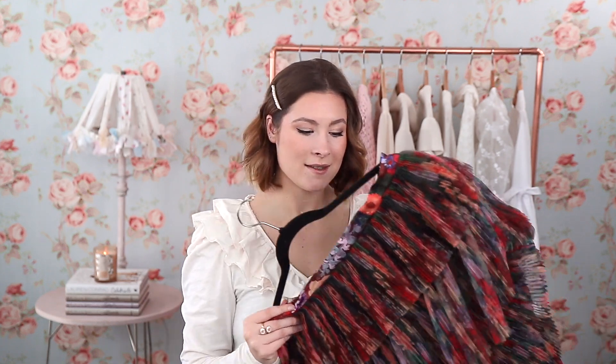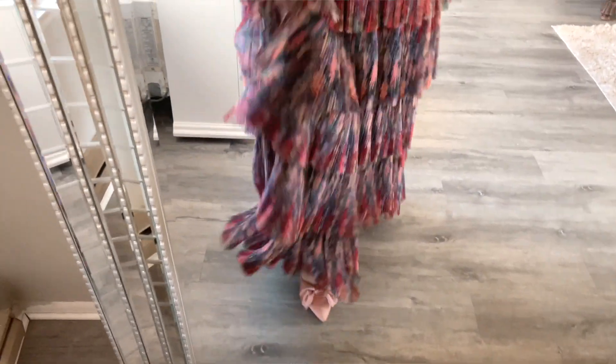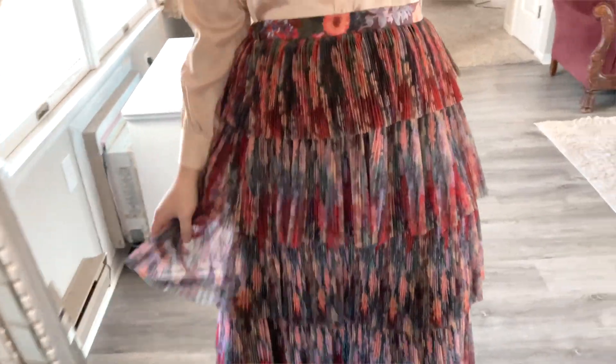For this look I got creative with darker colors. When I think of feminine style I usually think it needs to be a light color, but you can have dark, moody colors and still have a very feminine look. So I have this dark, moody skirt — it's a tiered, very feminine style with ruffles on it. This is a skirt I'm actually renting right now from Nuuly, and it's from a brand called Hutch. I definitely have an obsession with Hutch right now.